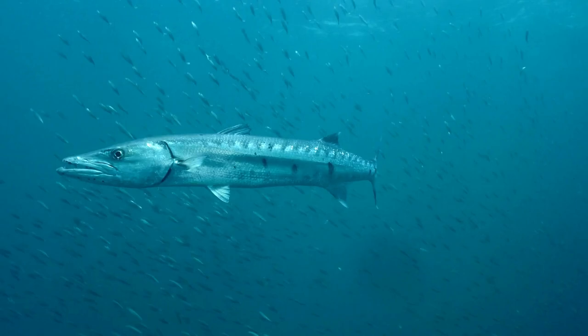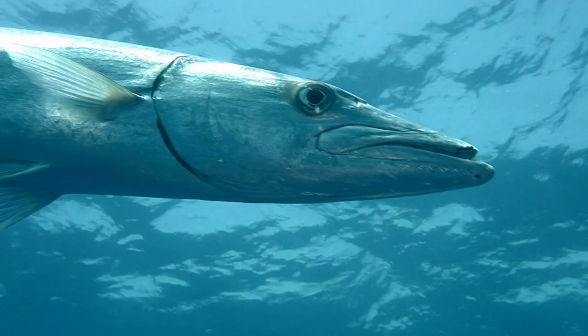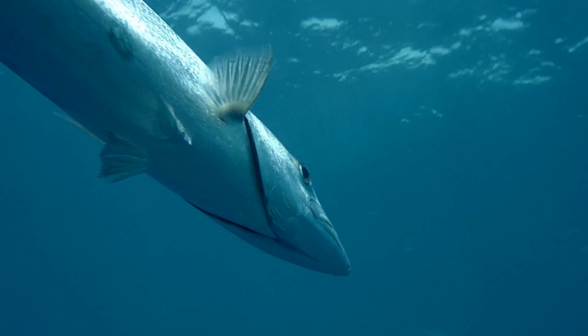Barracuda fish is edible and consumed in various parts of the world, such as West Africa, the Caribbean, and Southeast Asia. It has a firm, meaty texture and a strong, fishy flavor that some people may find appealing. Barracuda fish is also high in protein and low in fat, making it a nutritious seafood option.